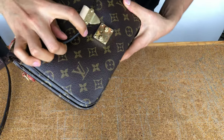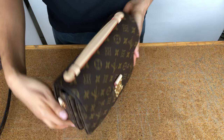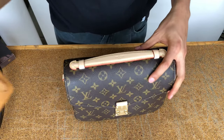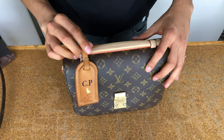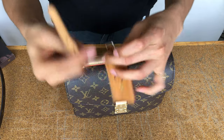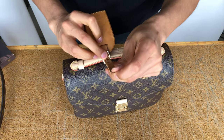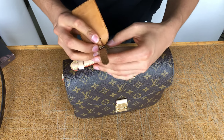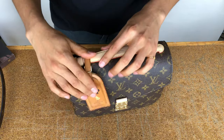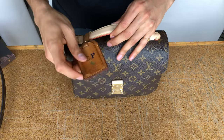It closes super easily. I thought it was a nice idea to put my little dog luggage tag on it because I think it looks super cute, even though the vachetta doesn't match. Oh, it looks cute but the leather does flap a little.